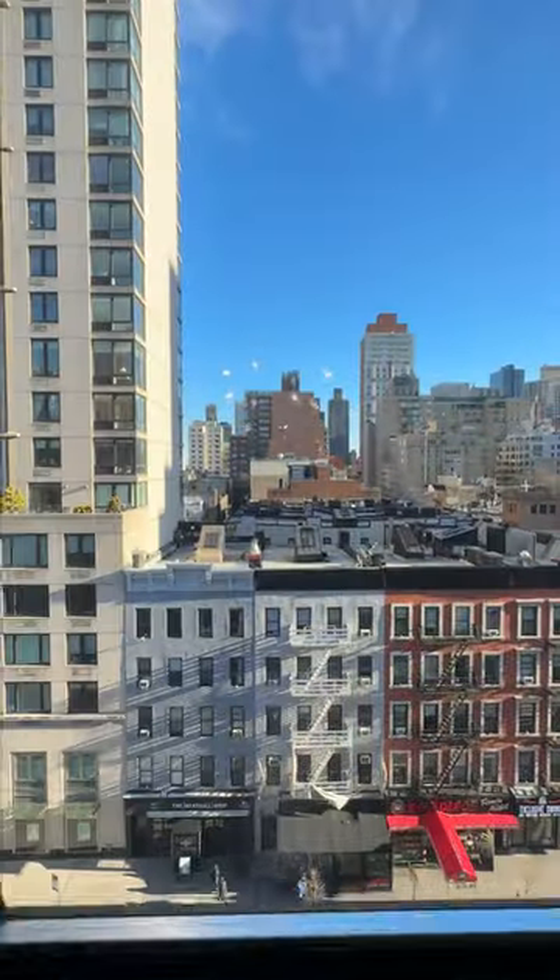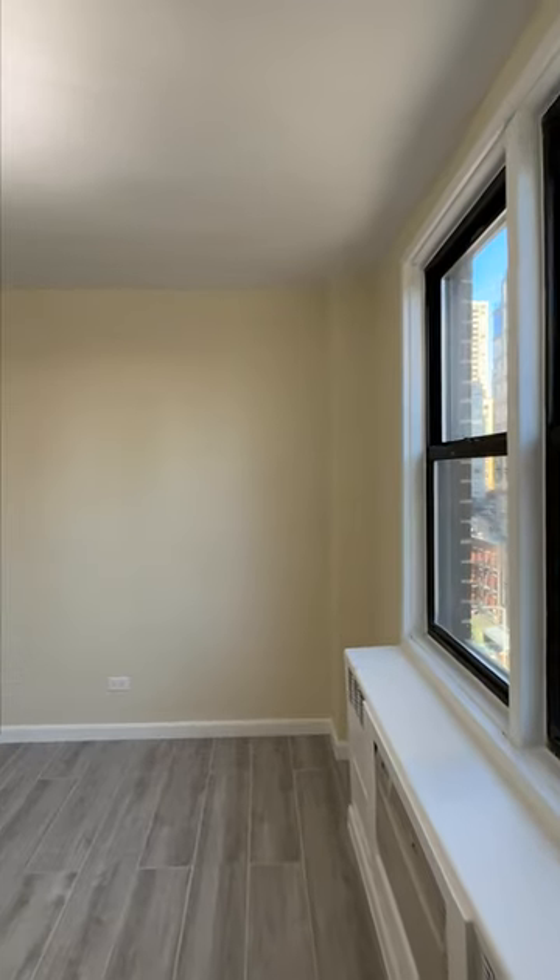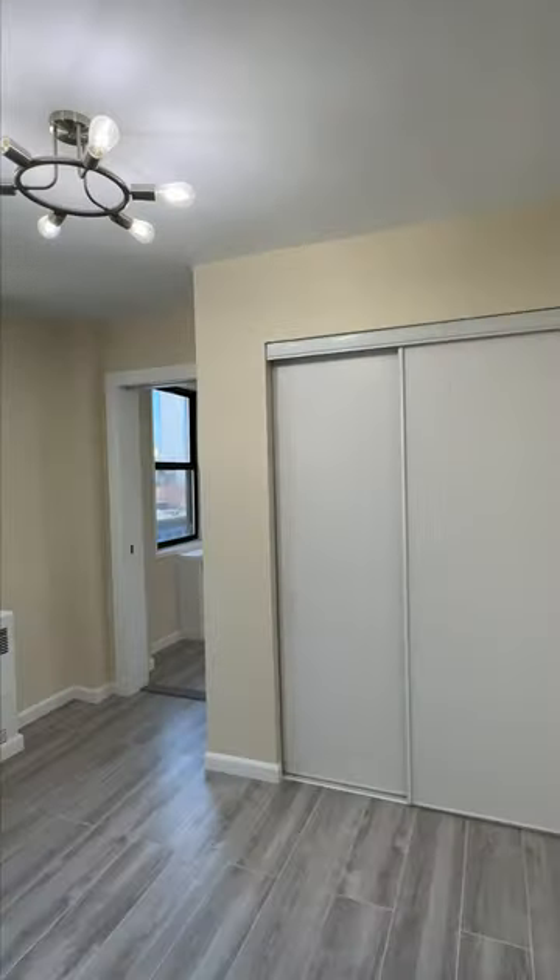Most importantly, you have great natural light and views of the city skyline. This would be bedroom number one, facing the same direction as your living room.